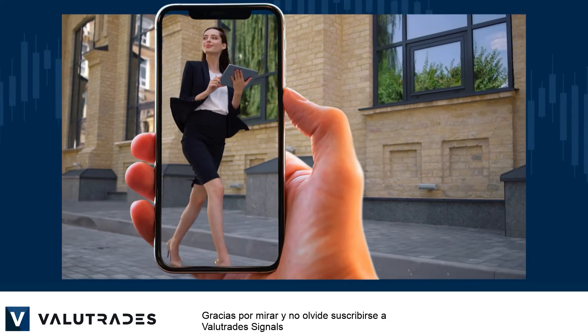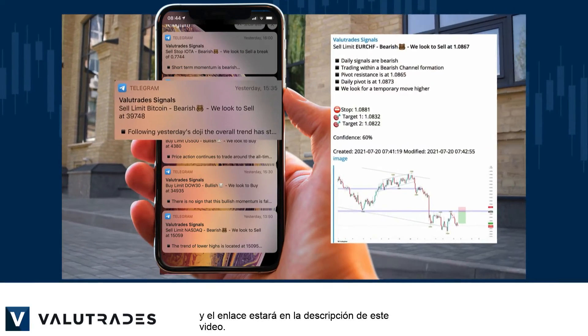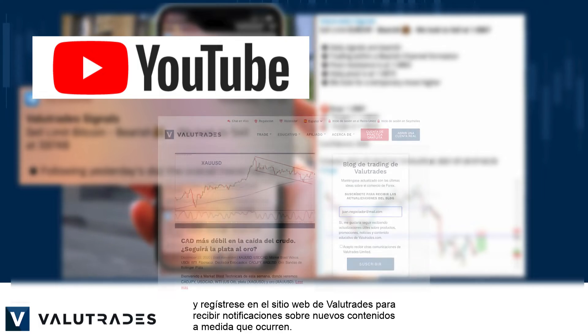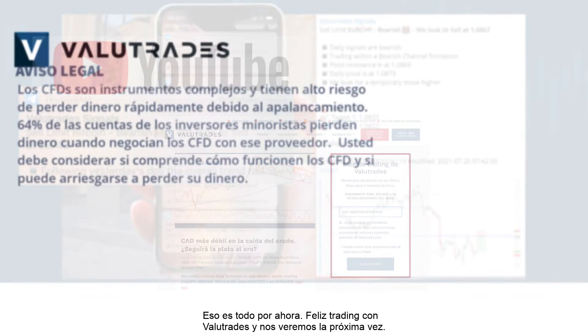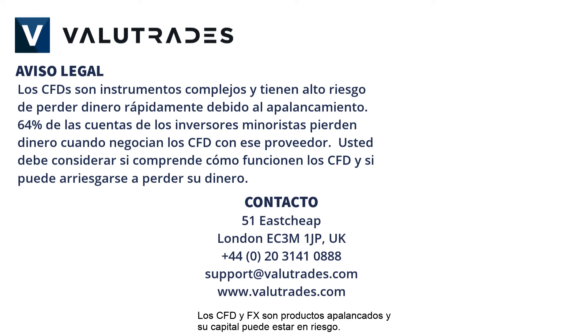Thanks for watching, and don't forget to subscribe to ValueTrade Signals — the link will be in this video's description below. Also, subscribe to our YouTube channel and register on the ValueTrades website to get notifications on new content as it happens. That's all for now. Happy trading with ValueTrades, and we will see you next time. CFDs and FX are leveraged products, and your capital may be at risk.